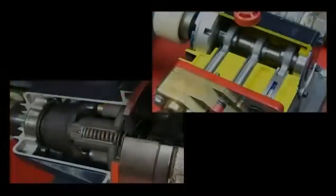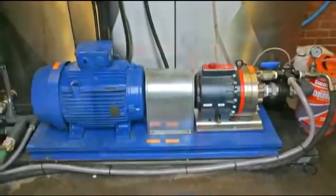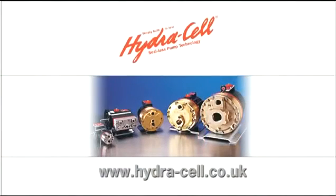The maintenance requirements of a Hydrocell pump are minimal and easily carried out. The initial cost is competitive and the life cycle cost is best in class. To learn more about Hydrocell pumps, visit our website today.